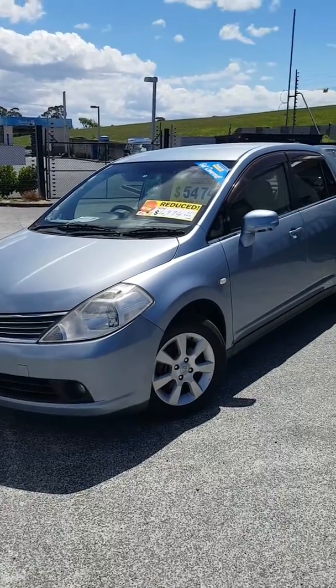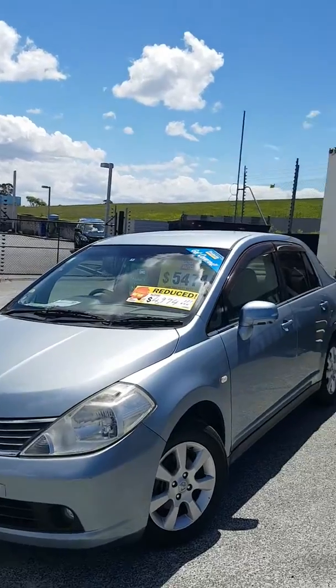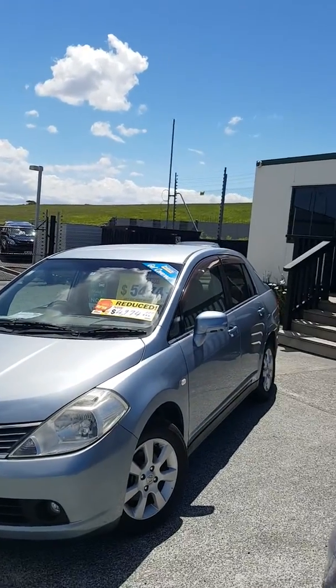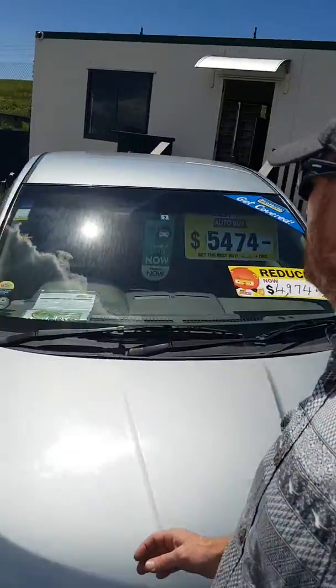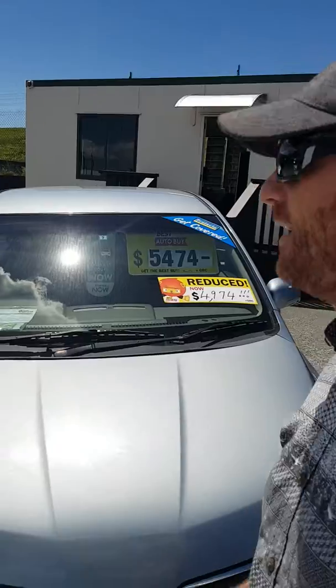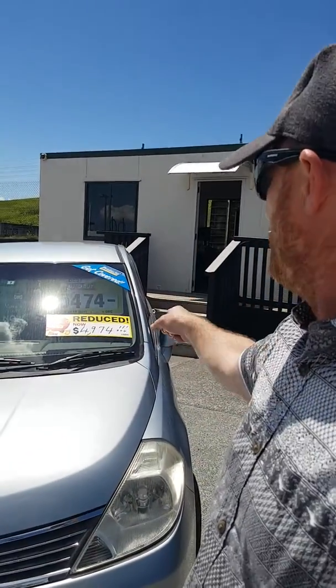All right everyone, we've got another heavily reduced car in stock for you here today. This is a 2005 Nissan Tiida four-door sedan, done 58,000 Ks. It's a 1.8 liter. It was $5,474 and has now been reduced to $4,974.